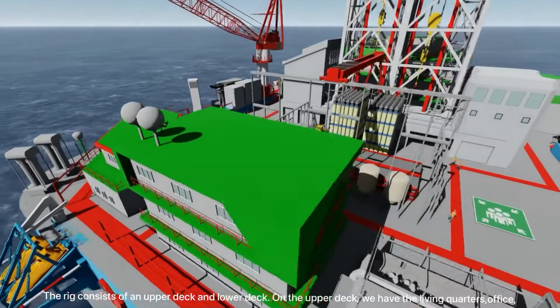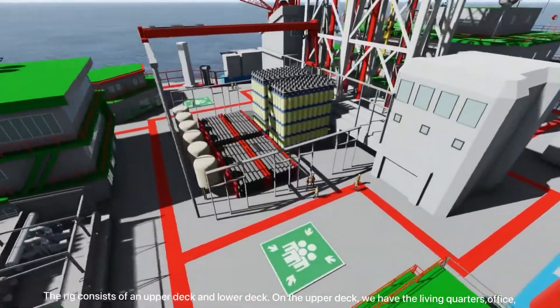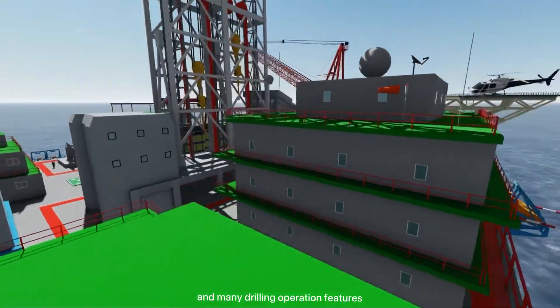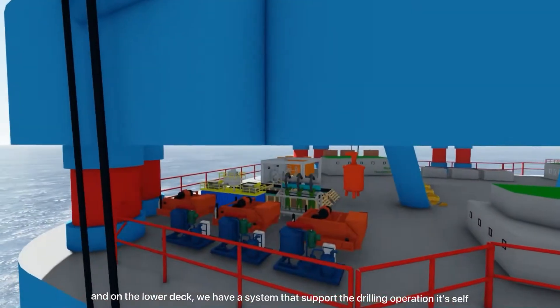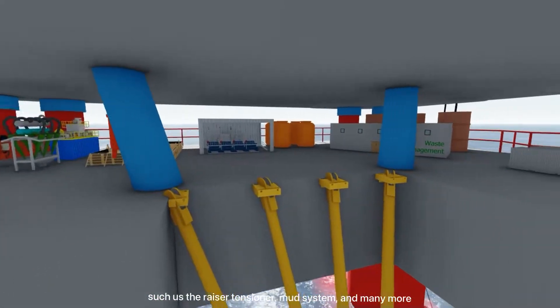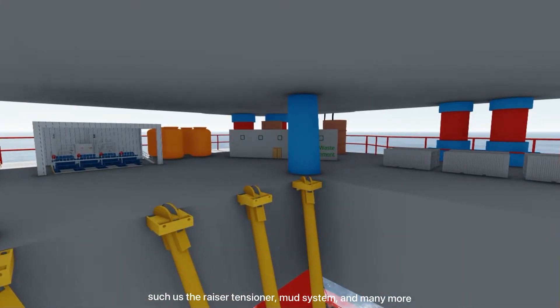The rig consists of an upper deck and a lower deck. On the upper deck there are living quarters, offices, and many drilling operation features. On the lower deck we have the systems that support the drilling operations themselves, such as the riser tensioner, mud system, and many more.